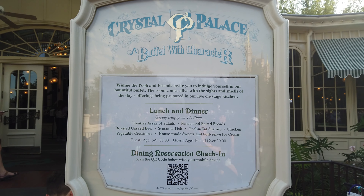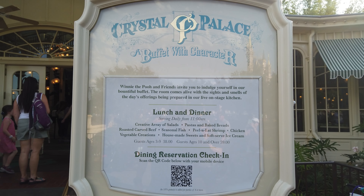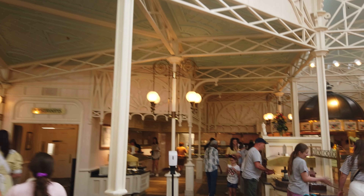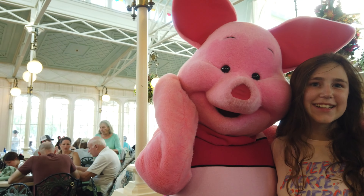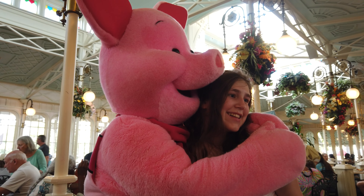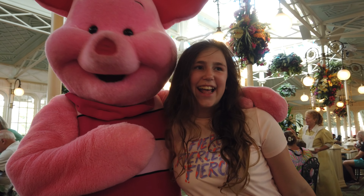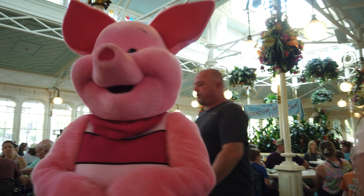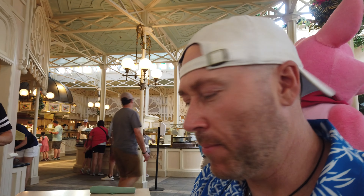A buffet with character! Hey Piglet! That's so cute. I found Piglet. Bye Piglet, thank you. We got to say hi to Piglet. Bye little Lana Belle — she likes her some Piglet. Now we are going to go play like Piglet and eat like pigs.